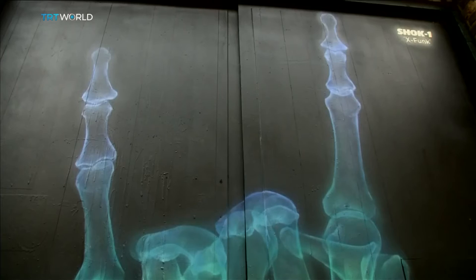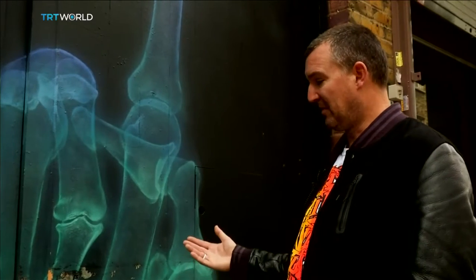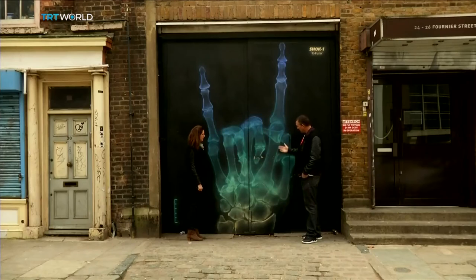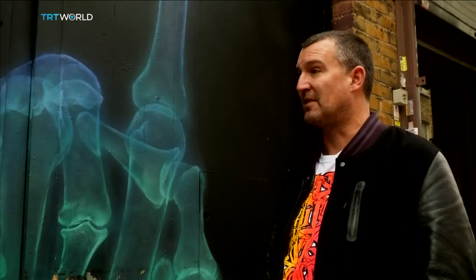This is a painting by an artist called Shock One, who's a good friend of mine and a veteran of the UK graffiti scene. It's part of a series of paintings called x-ray paintings, whereby he's cutting back the blacks and the colours to give an x-ray effect. He's painted these around the world including New York, and done a series of prints based on them as well.